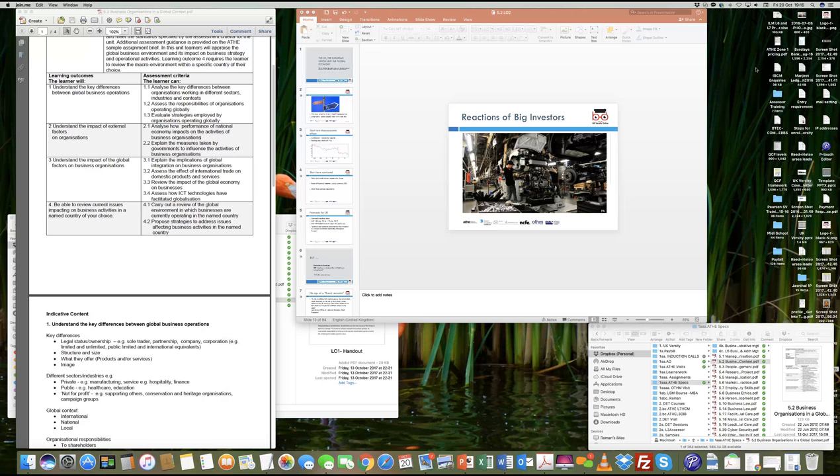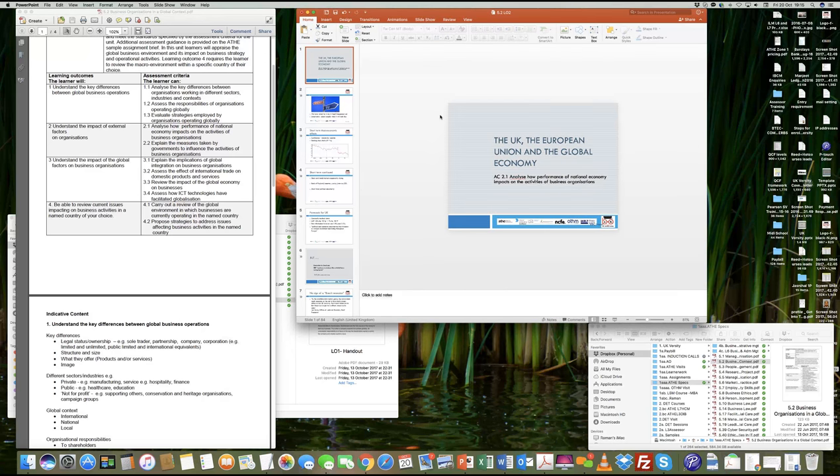In Learning Outcome 2, we are primarily looking at understanding the UK economy. What we want to understand is what legislation companies have to comply with, what tools and mechanisms are available with the UK government. The idea is to look at a company which operates within the UK and also operates globally, or has businesses or strategic business units abroad.